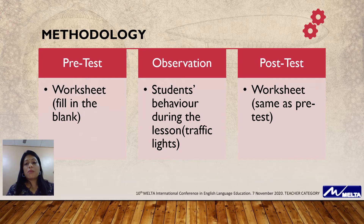Then, to see the outcome of the result, I came up with a post-test worksheet similar to the pre-test but with some changes. From here, I can know the outcome of my implementation of this research through this post-test.